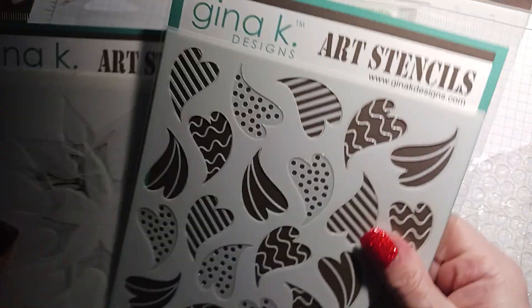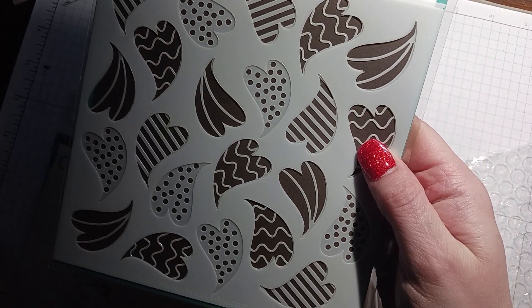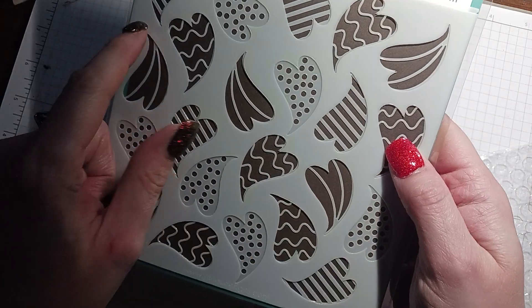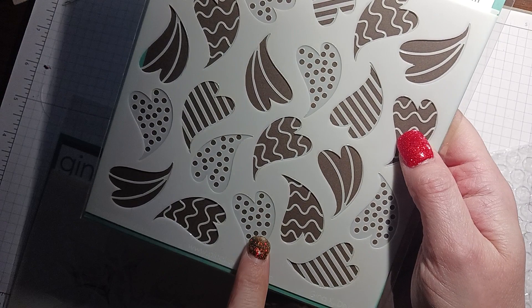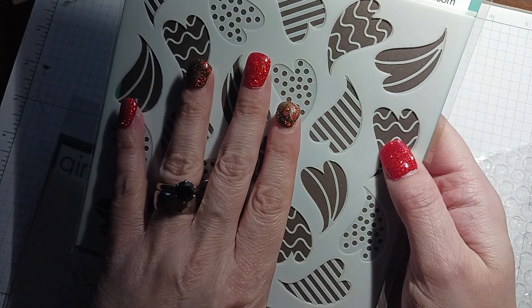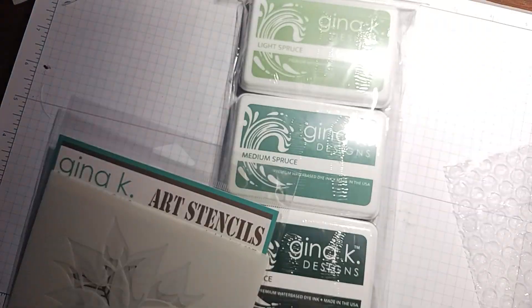I got a couple of stencils. I got these heart stencils — it comes with two. One stencil does all the hearts, and then the stencil behind it does all these designs in the hearts. So you can either do the hearts plain, or you can put the other one on top and make all these little designs. So I got that.